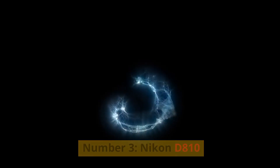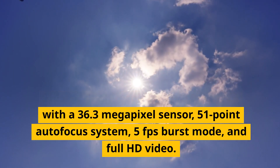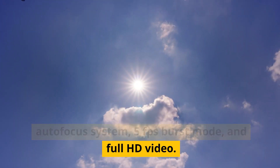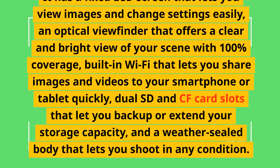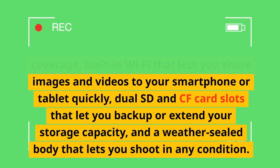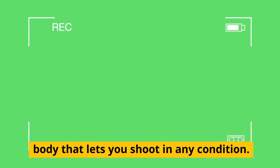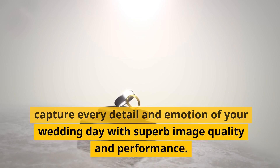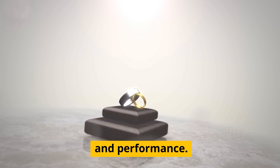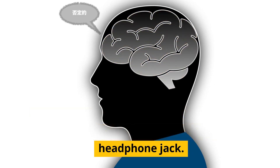Number 3: Nikon D810. This is a high-resolution DSLR camera with a 36.3 megapixel sensor, 51-point autofocus system, 5fps burst mode, and Full HD video. It has a fixed LCD screen, an optical viewfinder with 100% coverage, built-in Wi-Fi, dual SD and CF card slots, and a weather-sealed body. The negatives are its lack of touchscreen, articulation, Bluetooth, 4K video, and headphone jack.